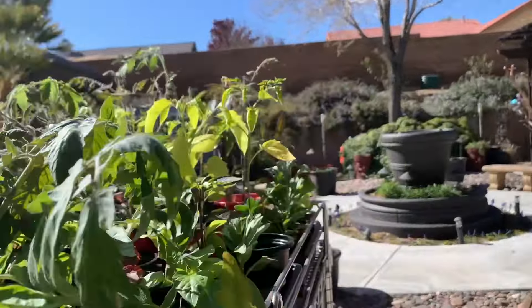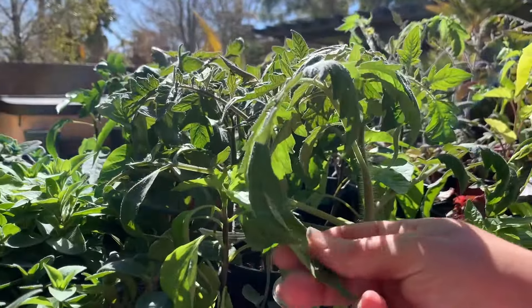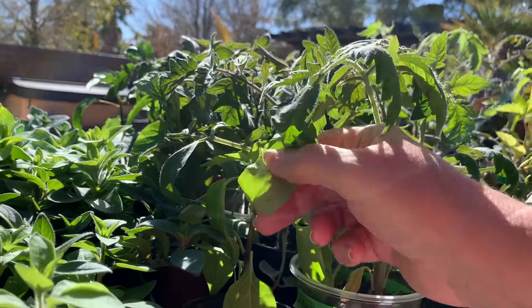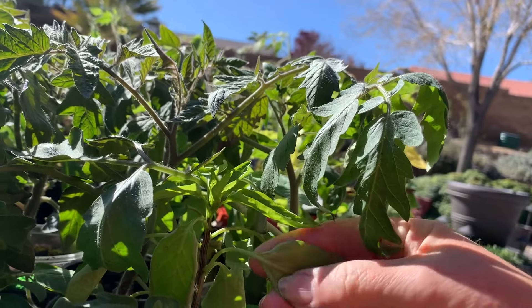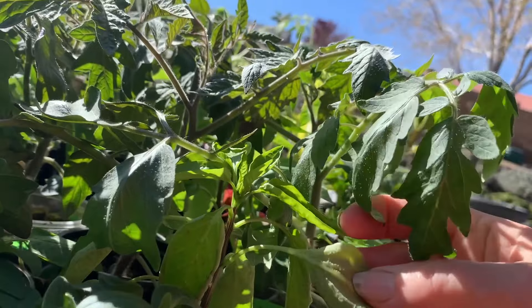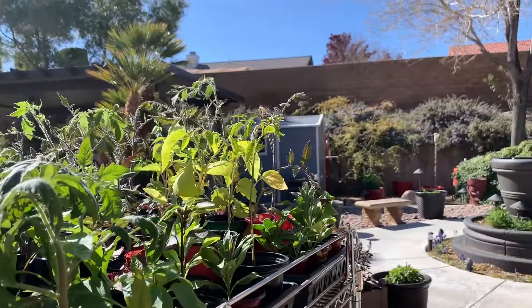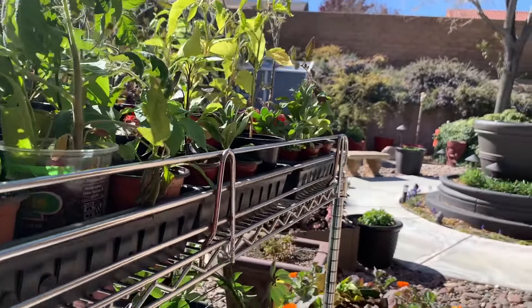Something was getting on the leaves of my pepper plants — this one especially. I thought it was aphids but it may not have been. There might even be some still. I washed them with just water, no soap or anything, so we'll see how they do.